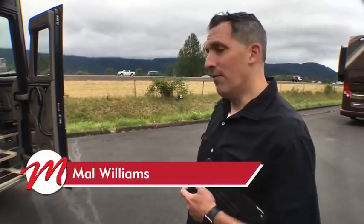Good morning everybody. Welcome back to Marathon Mondays with Mal. Mal Williams here in beautiful Coburg, Oregon at the Marathon Coach facility. Don't forget we also have facilities in Florida and Texas, so if you have any questions or needs out of those facilities, please feel free to contact them. If you have any questions along the way, comment right there on Facebook or email me at malw at marathoncoach.com.